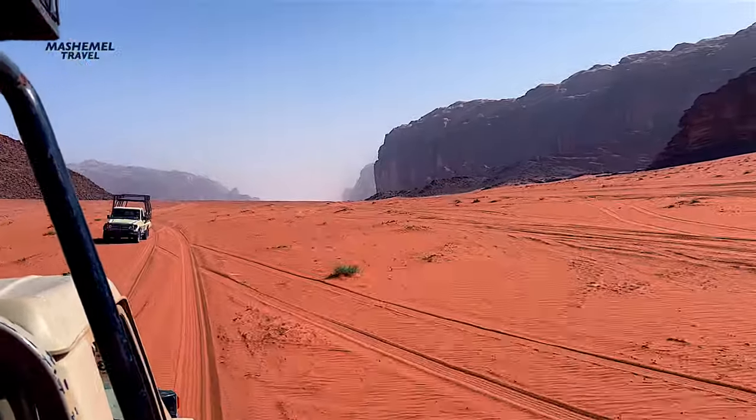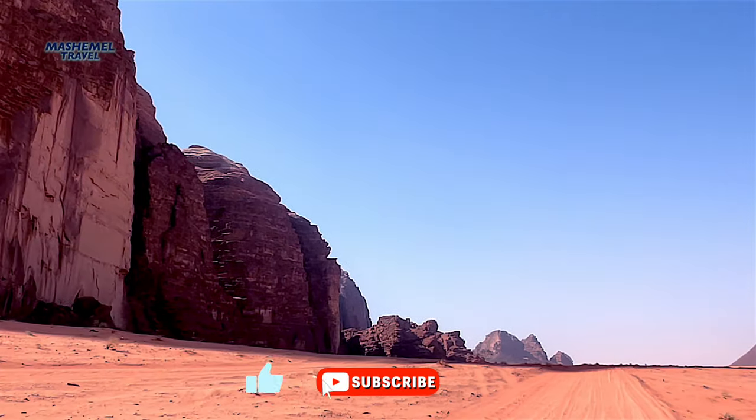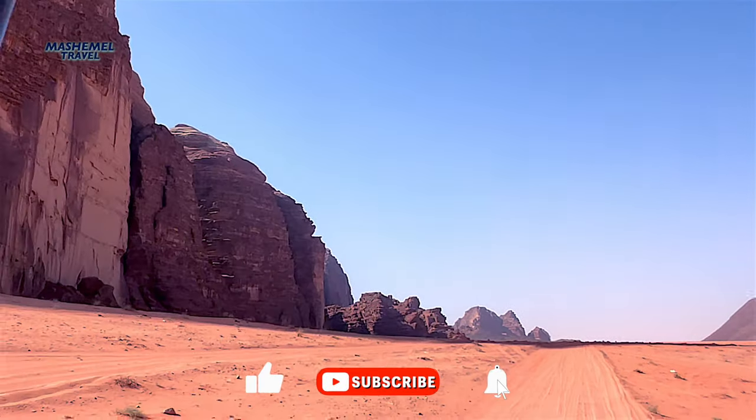If you enjoyed watching this video, I encourage you to subscribe, click like, and hit the notification bell button to get updated on new releases.